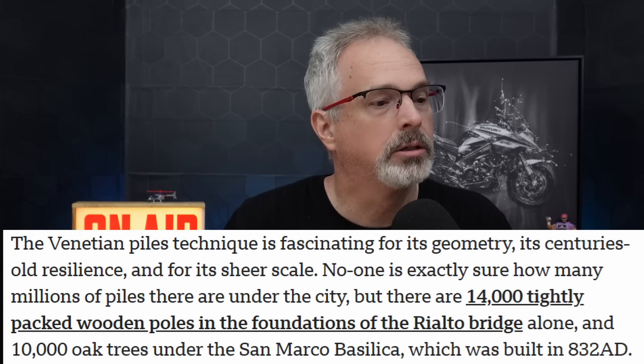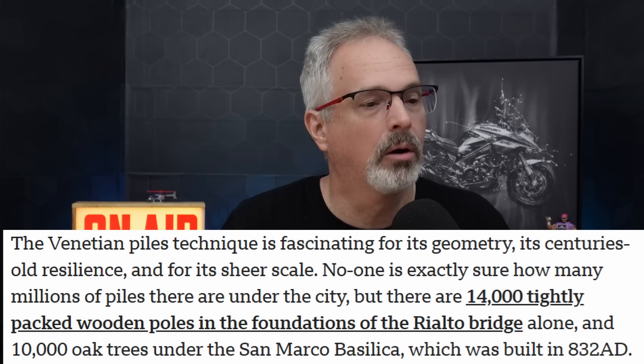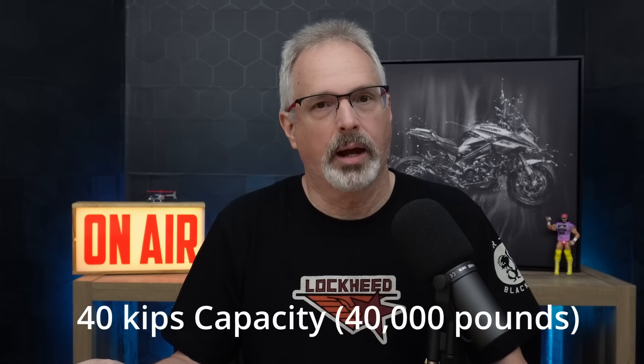10,000 oak timber piles were used for the San Marco Basilica. These timber piles would have a maximum capacity of around 40 kips, or 40,000 pounds — a kip is 1,000 pounds, a common unit of measure in engineering, particularly for bridge-related applications. Modern piling can have a capacity of hundreds, if not thousands, of kips. A timber pile today would typically have a capacity of around a few hundred kips, though they are much longer than what was used by the Venetians — limited really to the length of a typical tree, so most timber piles used today are about 40 to 50 feet in length.